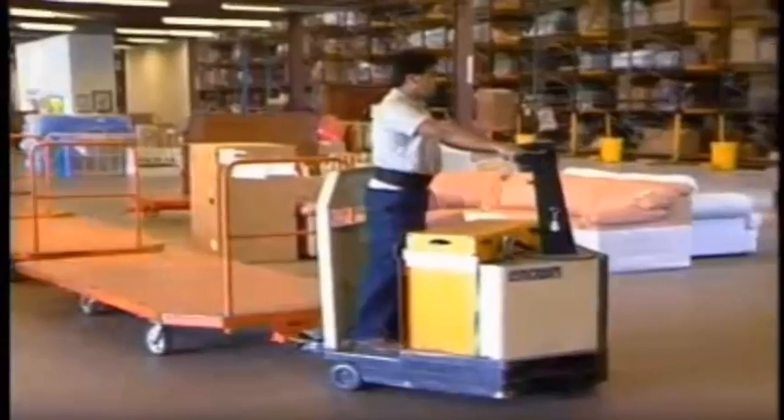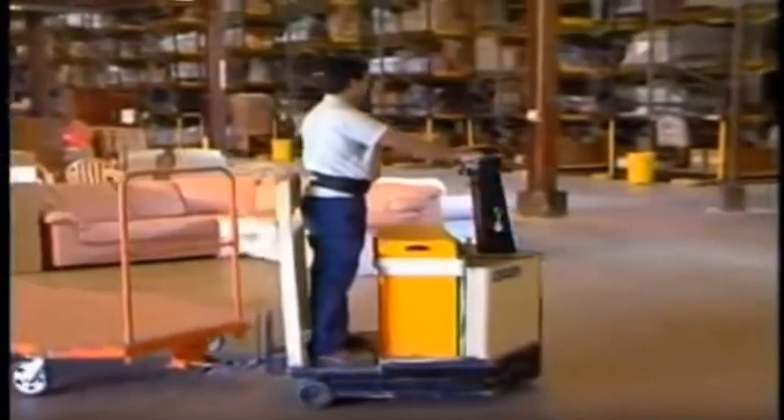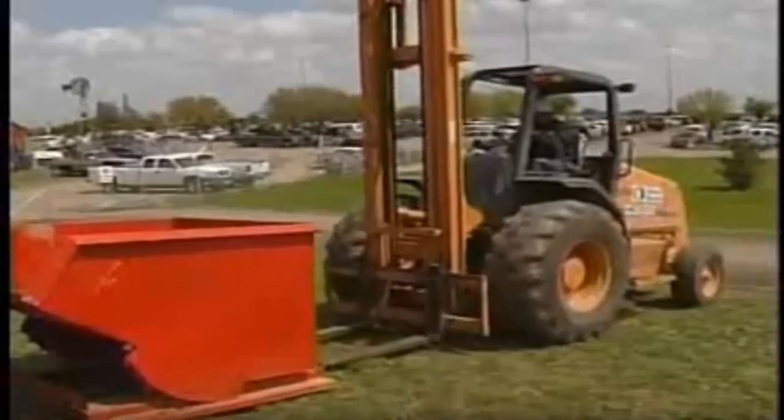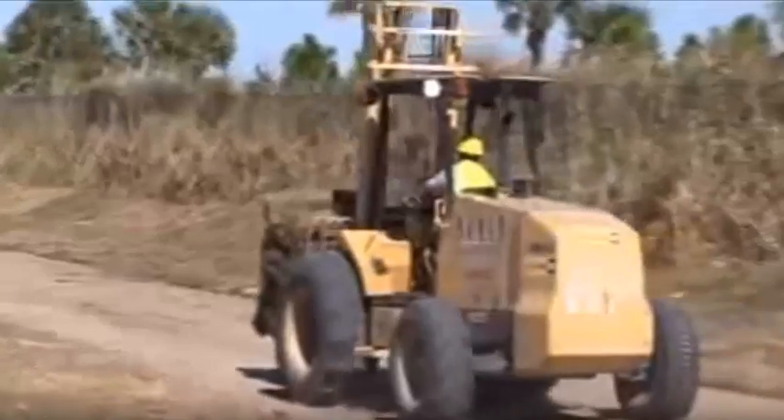Class 6: tow vehicles, such as the ones used at airports to tow planes and luggage carts. These do not lift loads. Class 7: counterbalanced rough terrain forklifts, which are commonly used on construction sites.